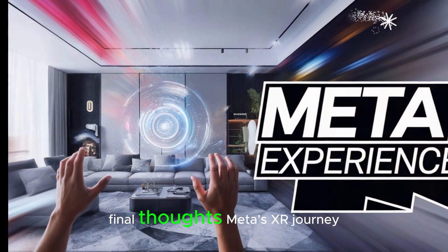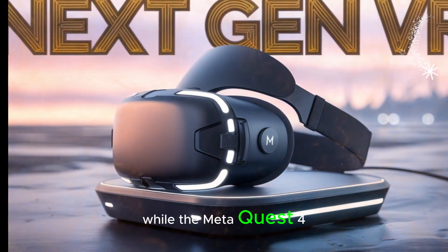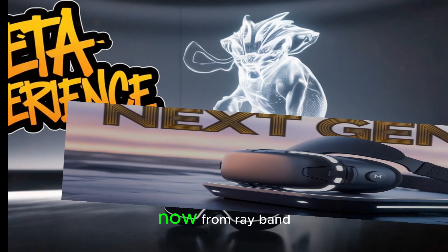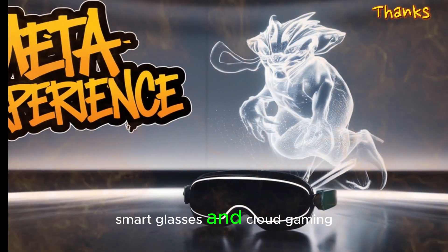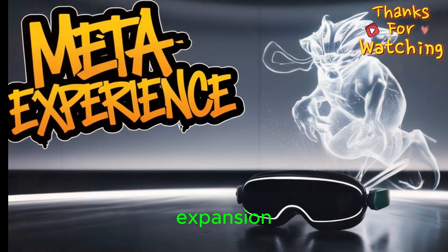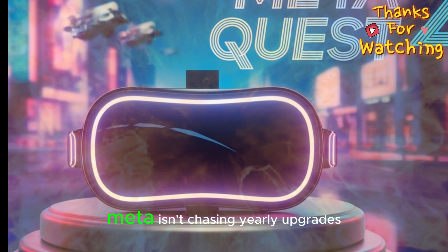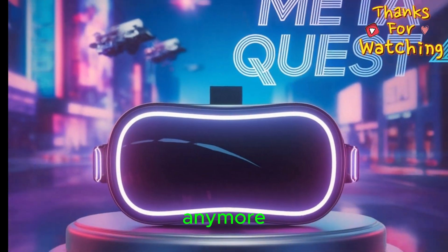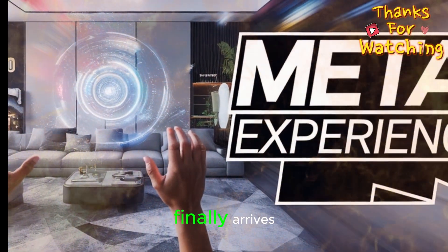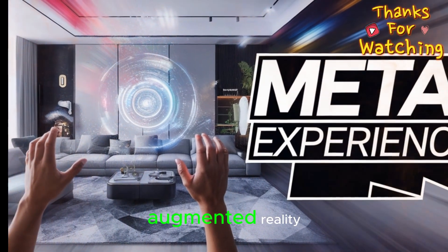Final thoughts. Meta's XR journey is just beginning. While the MetaQuest 4 might not arrive in 2025, everything Meta is doing right now — from Ray-Ban smart glasses and cloud gaming to scene meshing, new OS features, and ecosystem expansion — points to a very ambitious vision. Meta isn't chasing yearly upgrades anymore. They're trying to redefine what XR means, and when the Quest 4 finally arrives, it could be the headset that brings virtual reality, augmented reality, and AI together in a way we've never seen before.